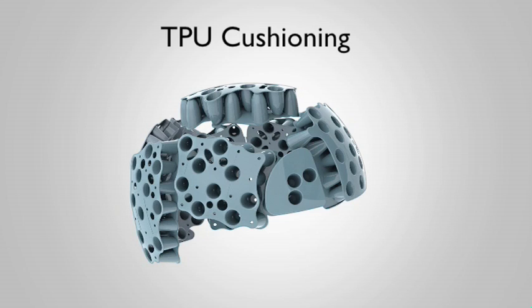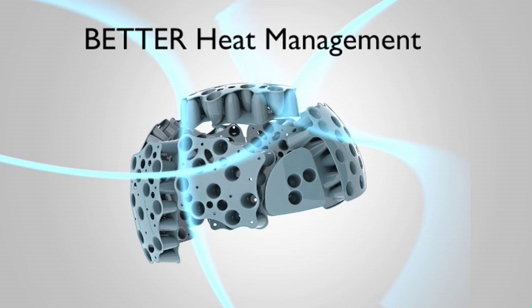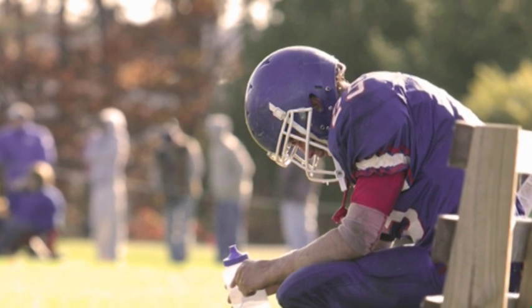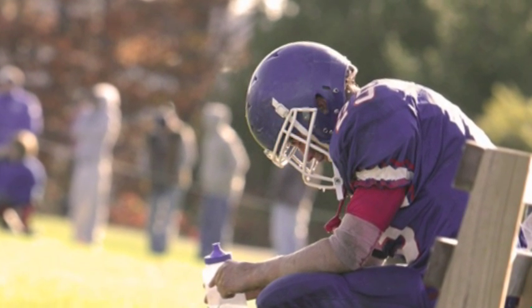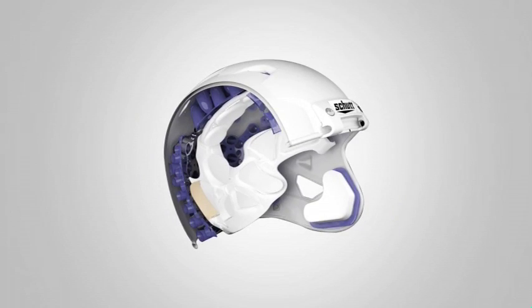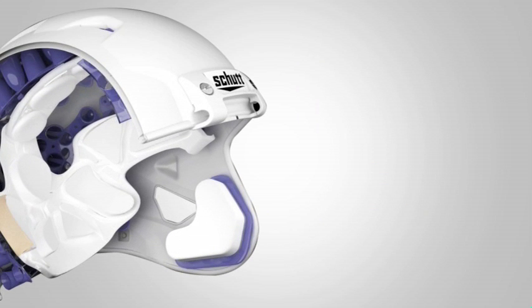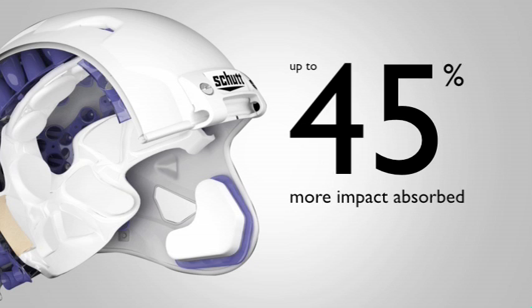The hallmarks of TPU cushioning are the triple threat of helmet protection. In game-like conditions, TPU gives you better impact absorption, better heat management, and better hygienics. When you're practicing or playing, the temperature inside your helmet can elevate to 115 degrees or hotter, or drop below 50 when the weather gets cold. In those game-like conditions, the TPU cushioning inside Shutt helmets absorbs significantly more impact than traditional foam padding or other inferior padding systems — in some cases as much as 45 percent more impact.